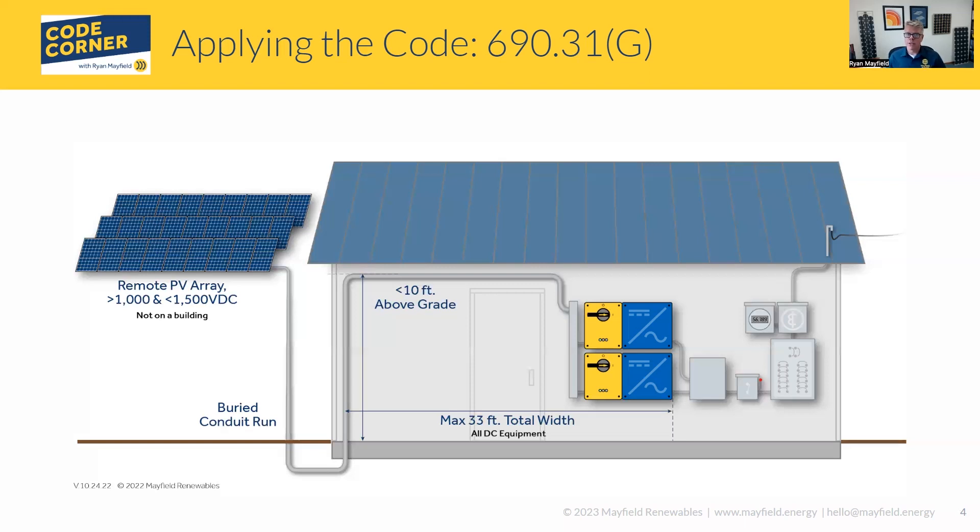One thing I wanted to point out: back in 690.7, in the 2020 code there's a reference to how if your systems are less than 1,500 volts they don't have to comply with parts two and three of article 490. Well, in 2023, article 490 was actually deleted and was replaced with article 495. The title of 495 is 'Equipment Over 1,000 Volts AC, 1,500 Volts DC Nominal.' For the systems we have today that are 1,500 volts and less, that's the maximum system voltage, so we wouldn't even apply to that article entirely because we're going to be less than that value.